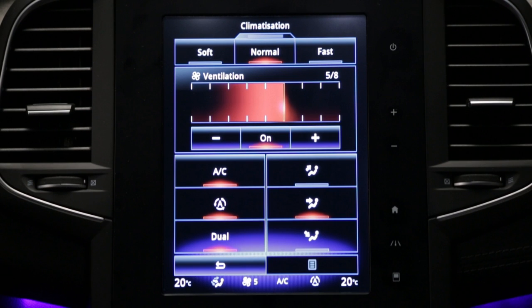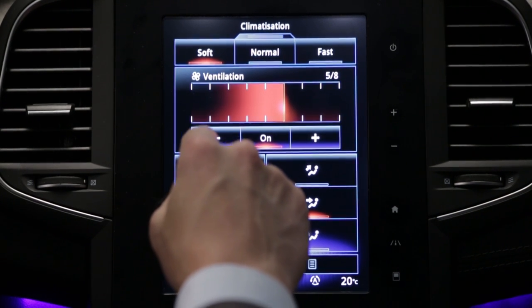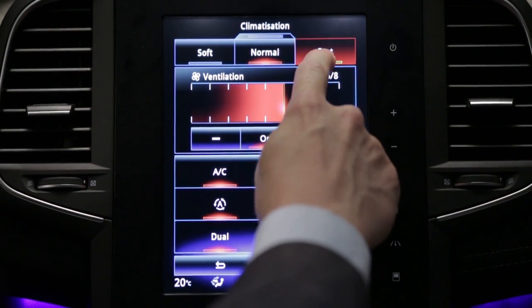The new Mégane comes with an automatic heating and air conditioning system. You can select one of three programs: soft, normal, and fast. So you can soften, optimise, or accentuate system performance to achieve your chosen level of comfort.